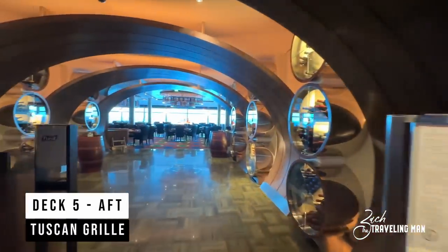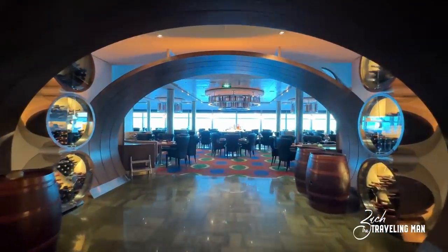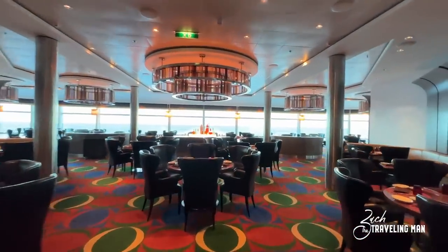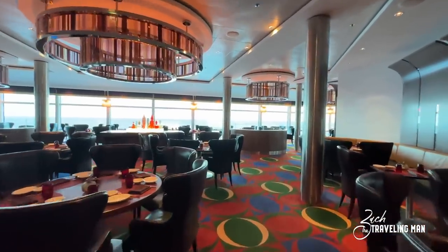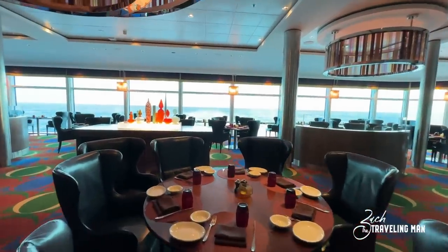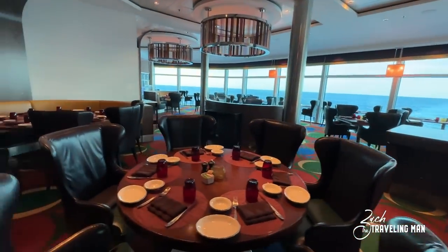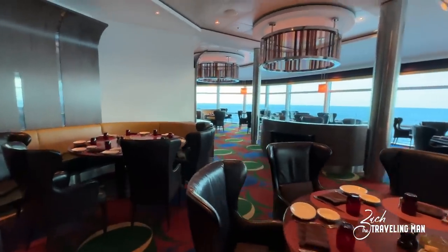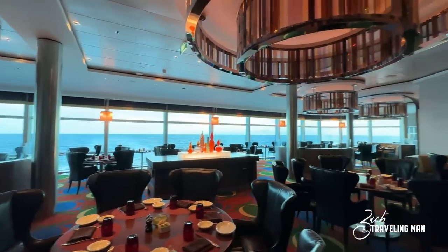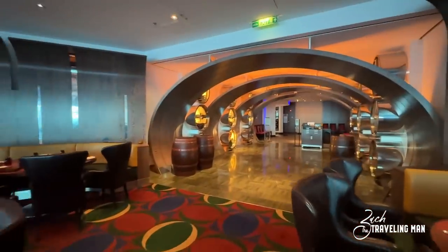Now we're on Deck 5 in the aft of the ship, starting at Tuscan Grill. Tuscan Grill is located on the very aft of the ship on Deck 5 and is a specialty dining restaurant, so you do have to pay additional to dine here — but I highly recommend it. It's one of the best specialty restaurants on board Celebrity Solstice. Just look out those windows — the ocean is all around you when you're seated in the back, and the views are really nice.